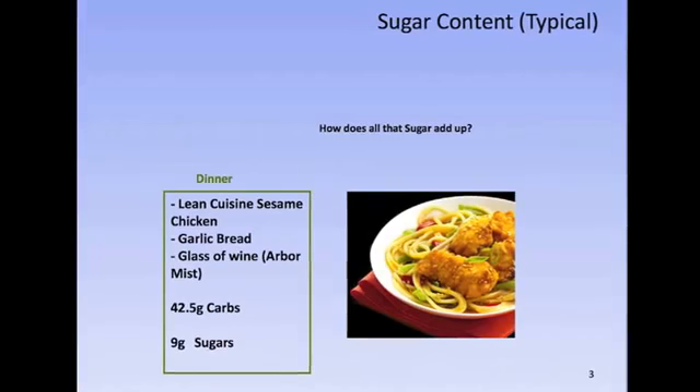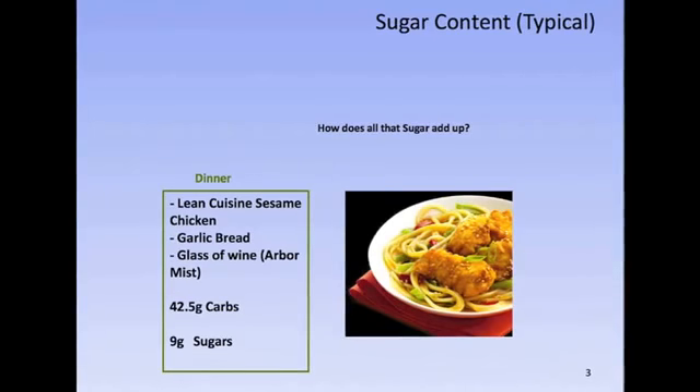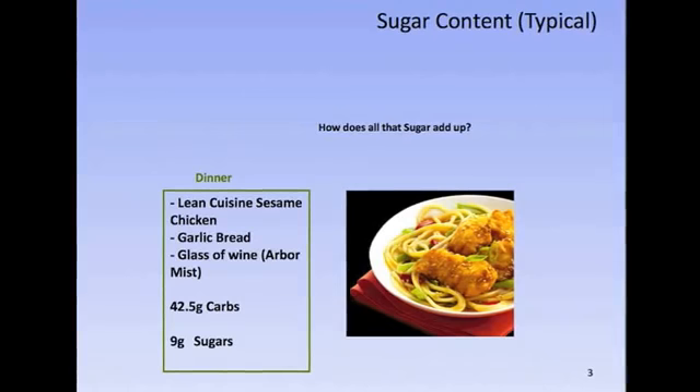Now for dinner, we have a Lean Cuisine Sesame Chicken, a side of garlic bread, and a glass of Arbor Mist Wine, which all together is 42.5 grams of carbs, which breaks down to 11 teaspoons of sugar.